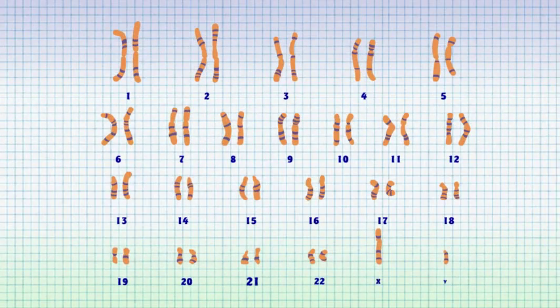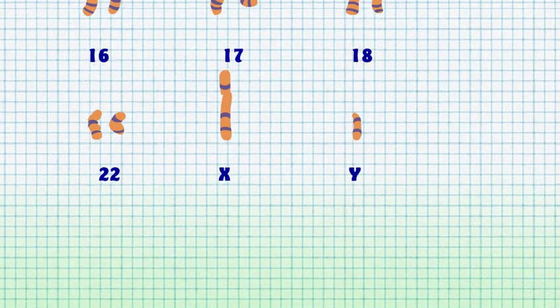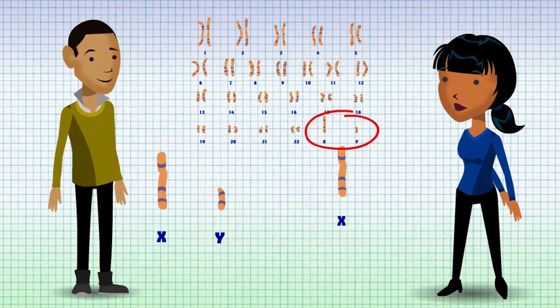Our chromosomes are numbered from chromosome 1 to 22, with chromosome 1 being the largest chromosome and chromosome 22 being the smallest. The last pair of chromosomes are the sex chromosomes, with boys having an X and a Y, and girls having two X chromosomes.